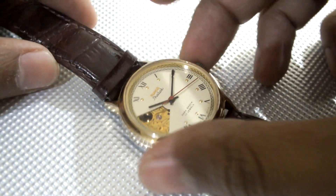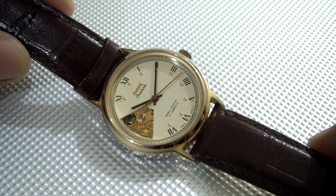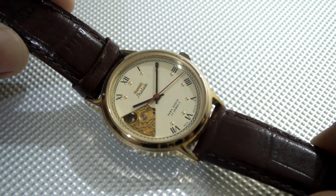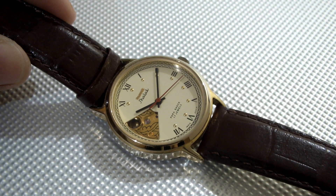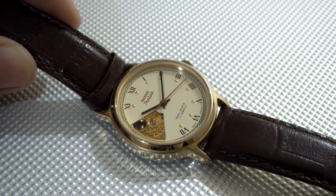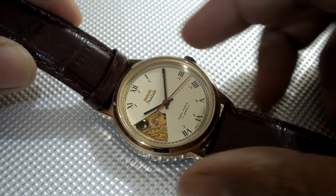Next I am going to show you the HMT Jhalak. This is the semi-skeletal HMT watch with the 0231 movement, a very nicely designed dial, and a very beautiful watch in a golden case. It has other variants as well. I must say that all the Pilot, Janata, Sona, etc. have many variants — I am showing you the most common and easily available ones. So this is the HMT Jhalak.